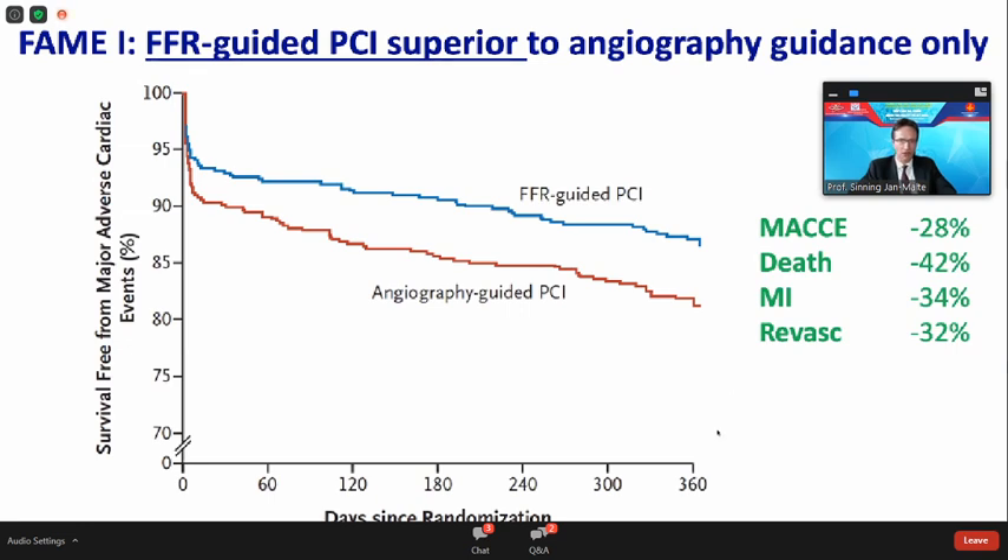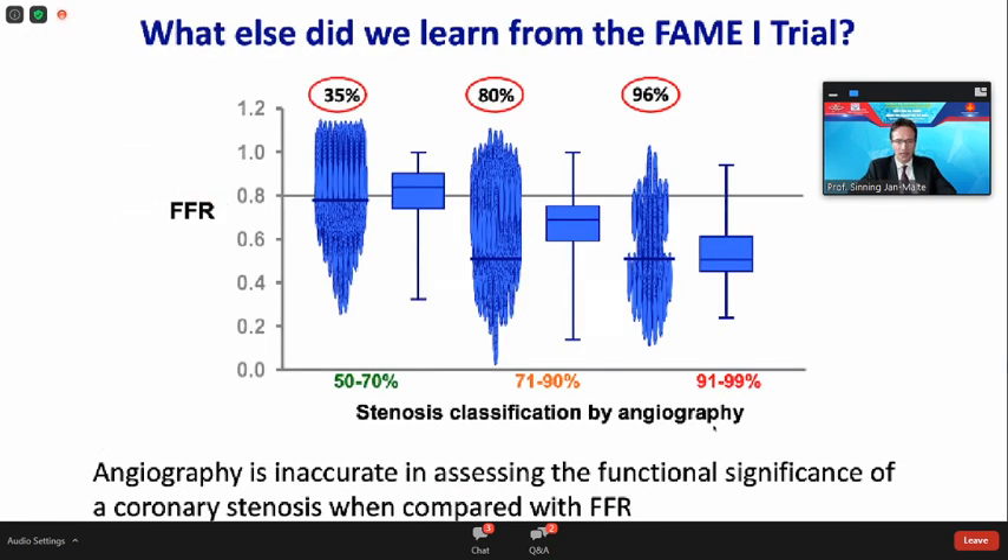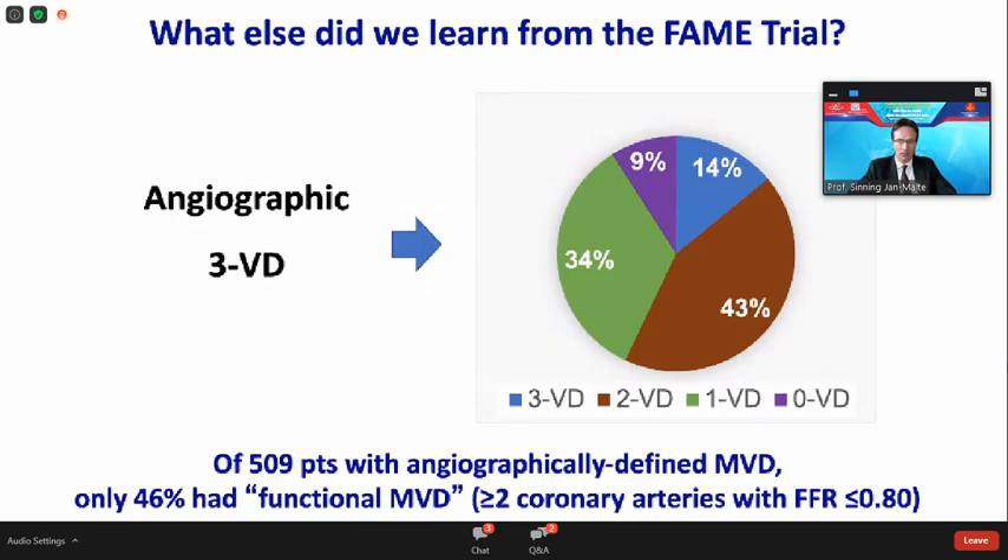From the FAME-1 trial we also learned that angiography is inaccurate in assessing the functional significance of coronary stenosis when compared with FFR. Angiography-assessed stenosis between 50% and 70% was only 35% positive when measured by FFR. Even stenosis between 70% and 90% diameter stenosis was only 80% positive by FFR. Furthermore, of more than 500 patients with angiographically-defined multi-vessel disease in FAME-1, when assessed by FFR only 46% had functional multi-vessel disease, and more than one-third had only one-vessel disease and would not have been CABG candidates.